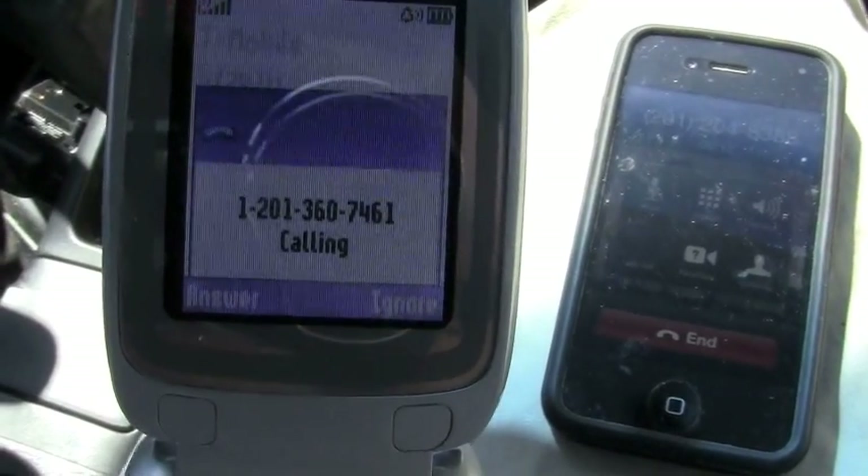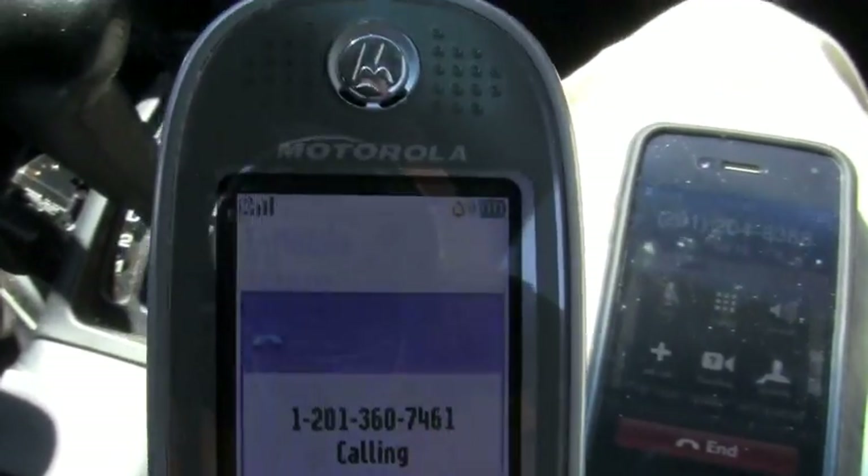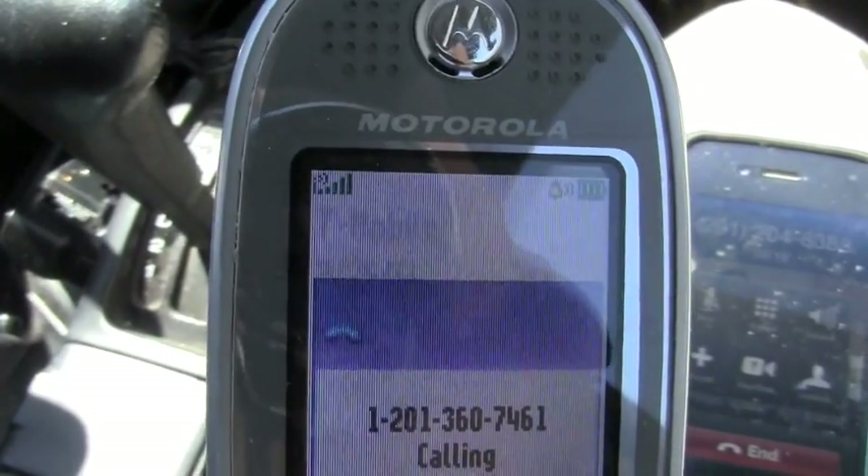Now showing the phone is receiving a call. And again, we're getting one, two, three, four bars now, five bars now. Okay, now we're going to proceed.